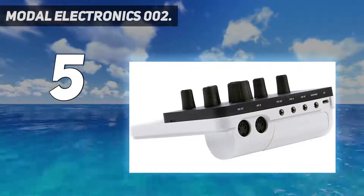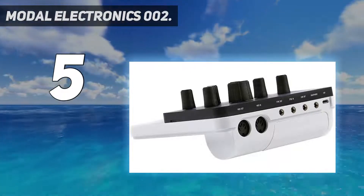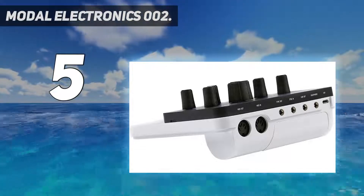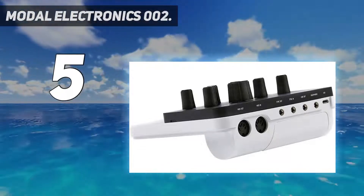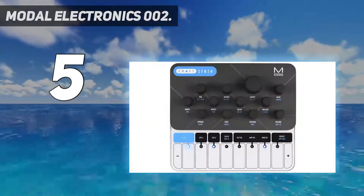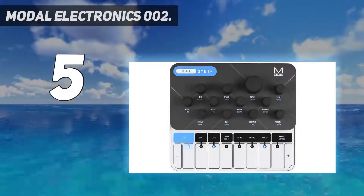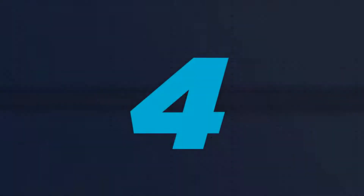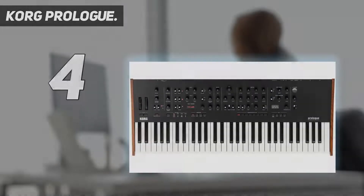A true evolution of the species, the Modal Electronics Craft Synth 2.0 draws on the raw synthesis power of the original Craft Synth but adds a huge range of new features, raising the benchmark on what a compact, portable, battery-powered synthesizer can do. Coming in at number four: Korg Prologue.